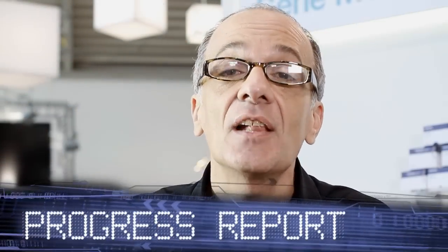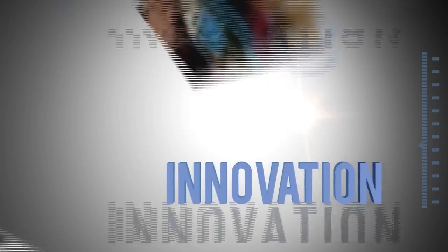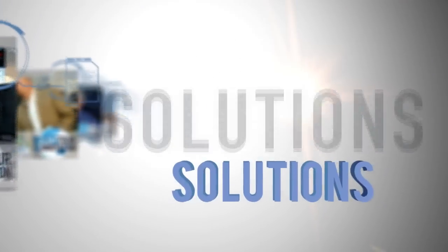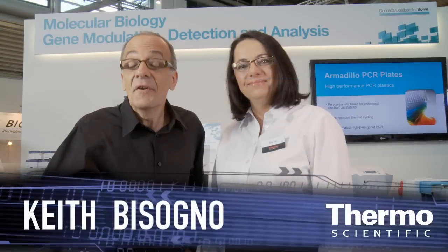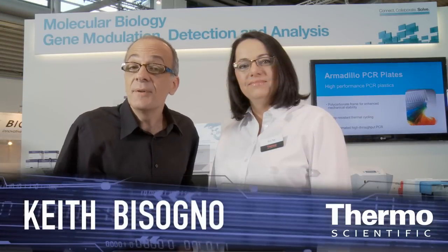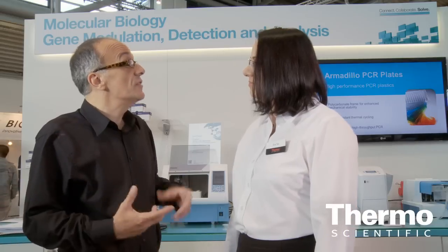We've got a great innovation to accelerate your qPCR. We're in the Thermo Scientific technology exhibit talking about qPCR with Dr. Eva Toss. Eva, tell us about this new innovation and instrument that's really going to help our customers do their work in the lab. So when you're talking about quantitative PCR,